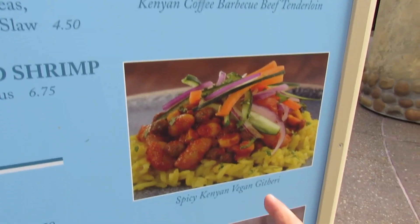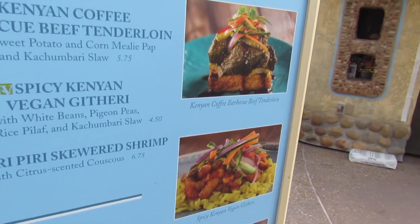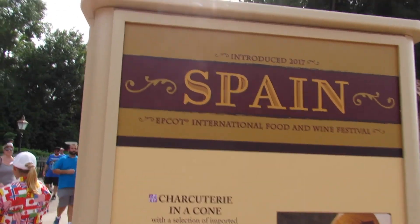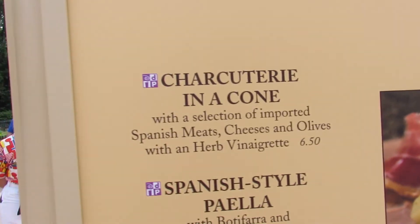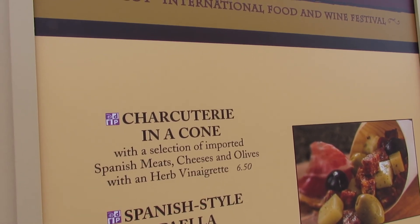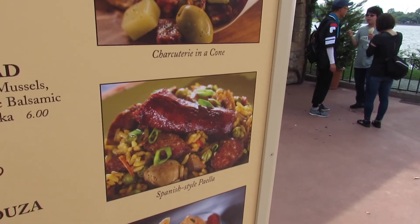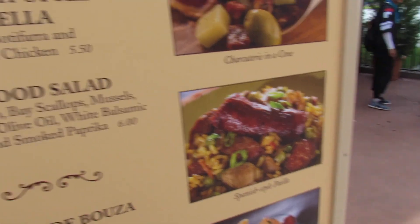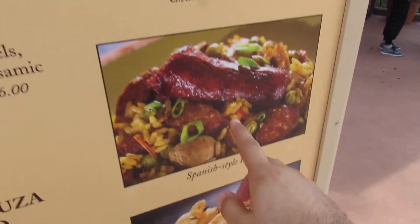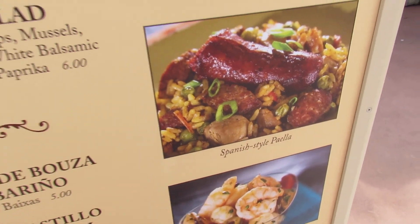They also have the PP seaweed shrimp — which is so good — and a spicy candy vegan dish, I think it's called githnery. That looks so good right now! And for my Hispanic folks out there, they have a chataturi in a cone and a Spanish-style paella — oh my gosh, that paella looks so good. If you're Hispanic you love paella, I know that for a fact. They also have a seafood salad, and honestly I would eat all of that hands down.